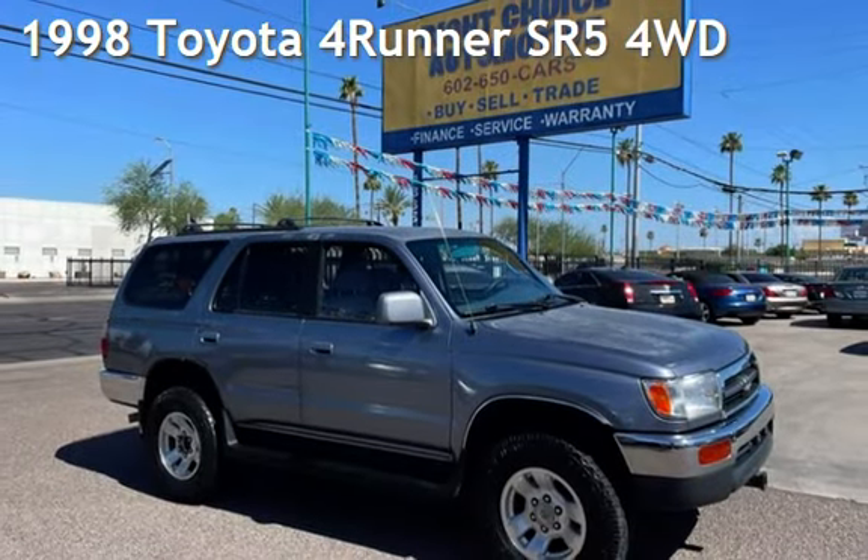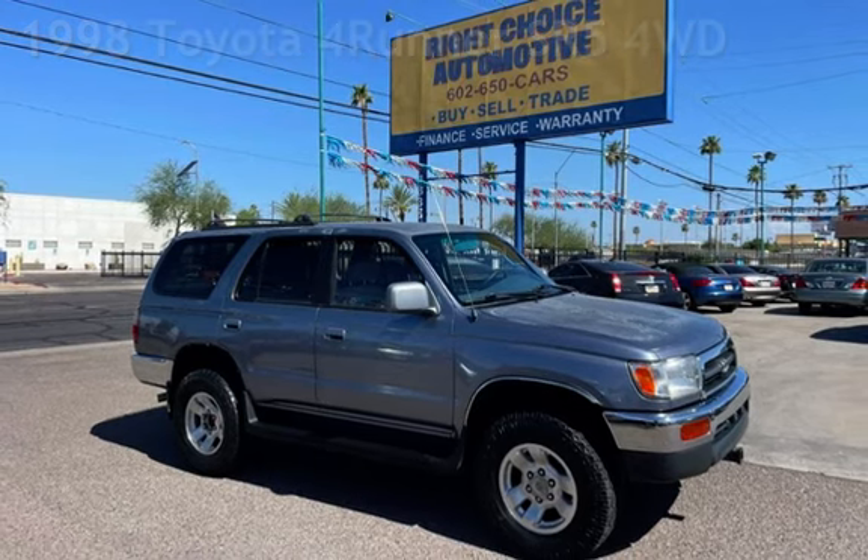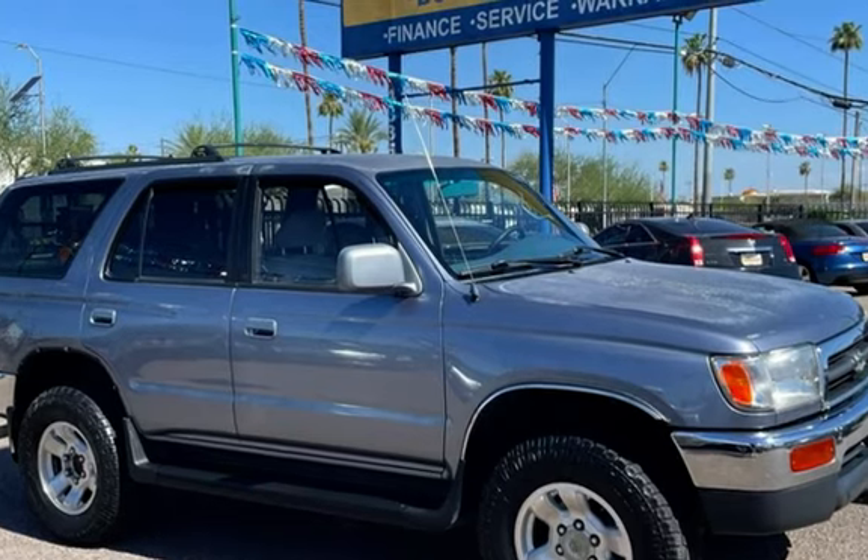Presenting a pre-owned 1998 Toyota 4Runner. This four-door SUV has a six-cylinder, three-liter V6 engine, with four-wheel drive and an automatic transmission.